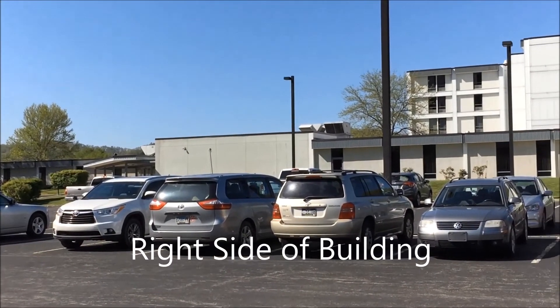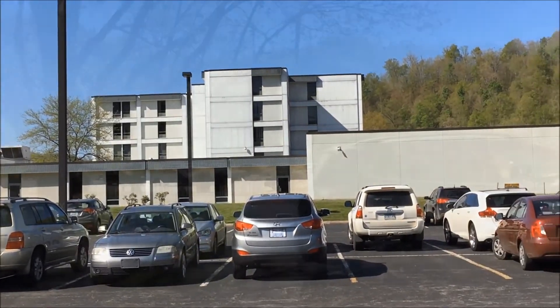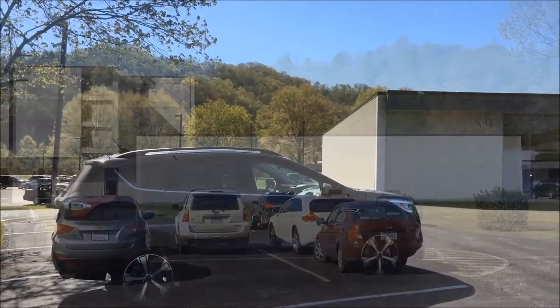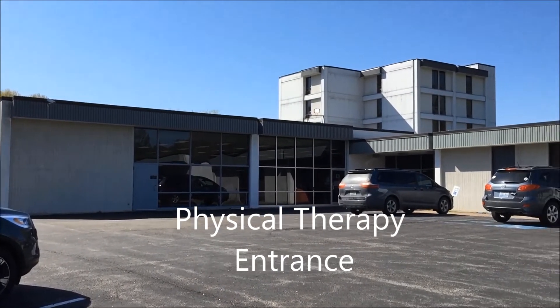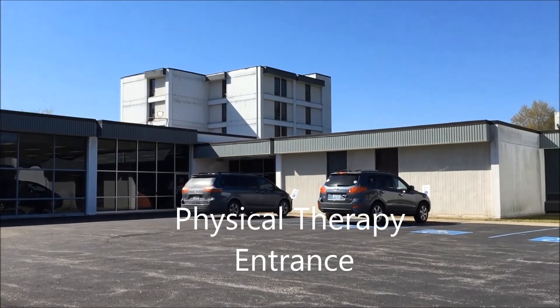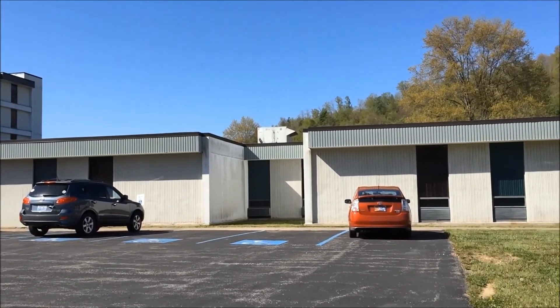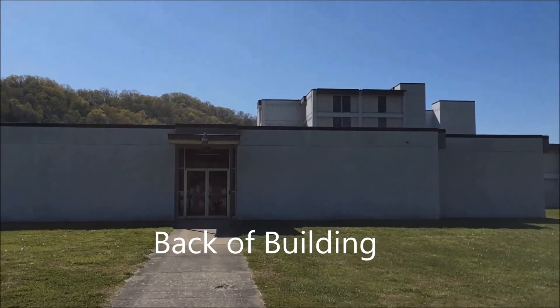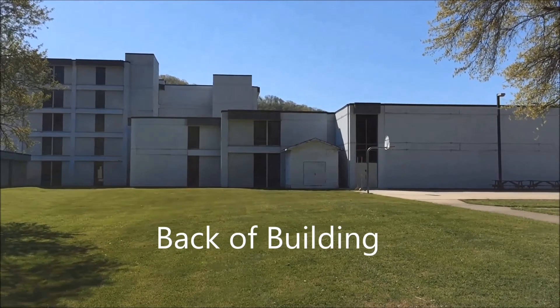Right side of building. Physical therapy entrance. Back of building.